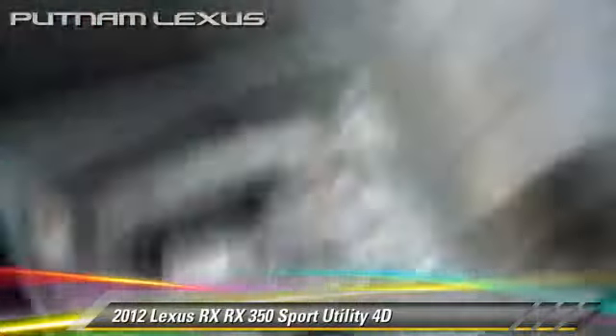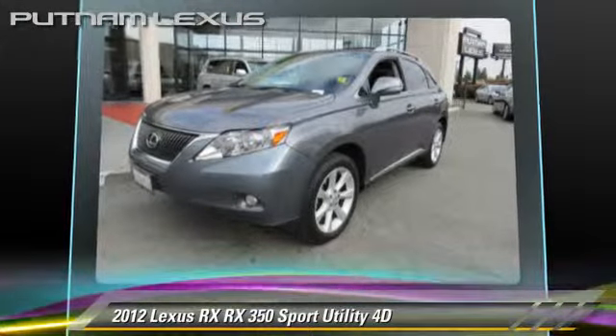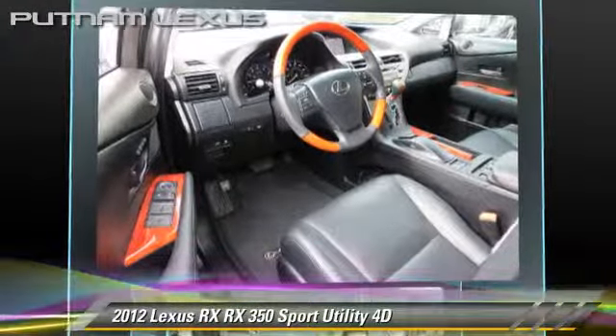This Lexus features a multi-disc CD player, parking sensors, and premium package. Safety features include front and rear side airbags, four-wheel ABS, and stability control.